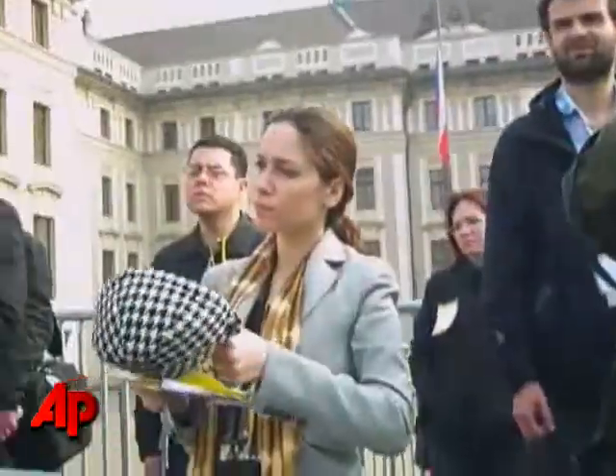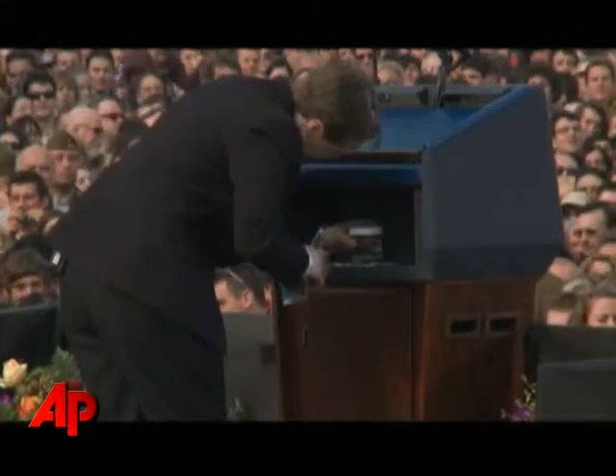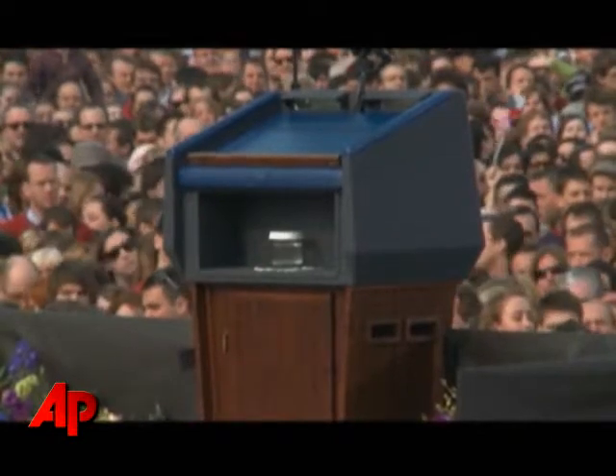You can see a lot of interesting stuff from this angle — stuff you don't often get to see. For instance, before Obama's arrival, I caught a staffer carefully placing a glass of water for him, should his throat get dry during his speech.